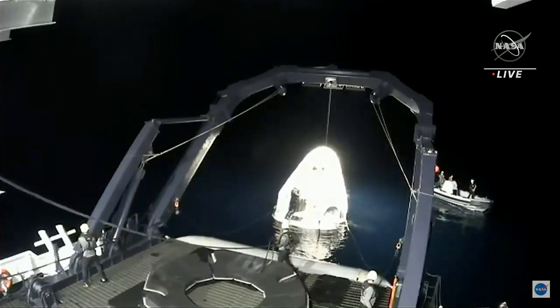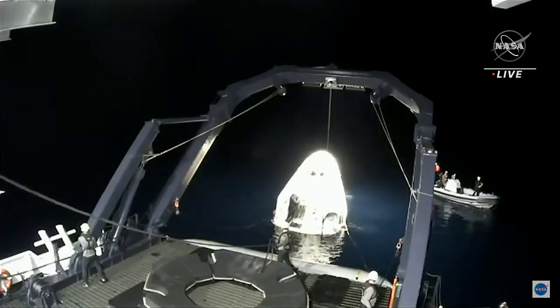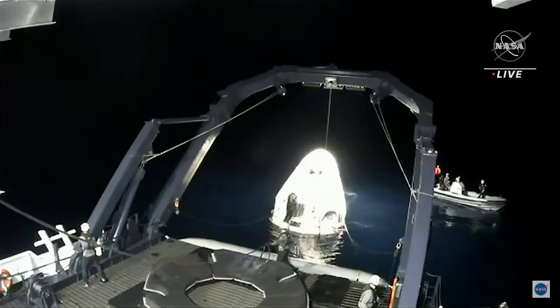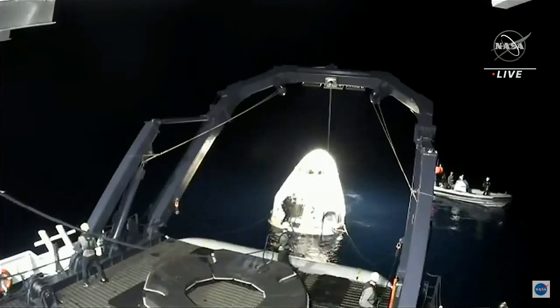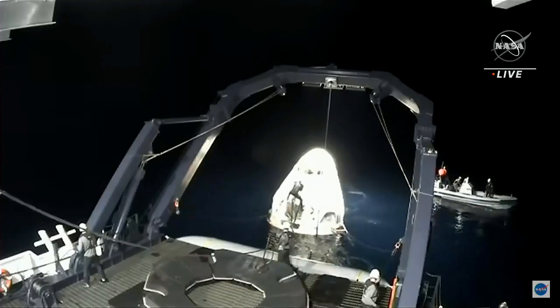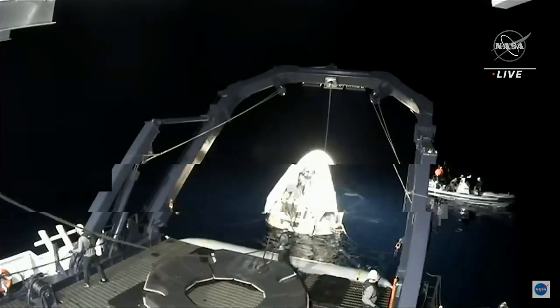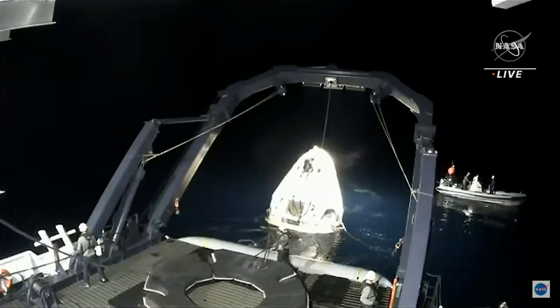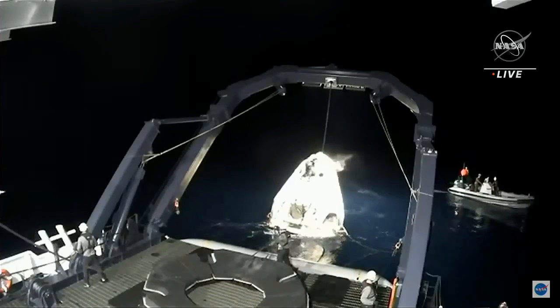As we mentioned earlier, this splashdown sets a new record, breaking the old record for the longest crewed capsule in orbit from America, previously held by the final Skylab crew at 84 days, 1 hour and 15 minutes. This crew is returning with 168 days in space, doubling that previous record.